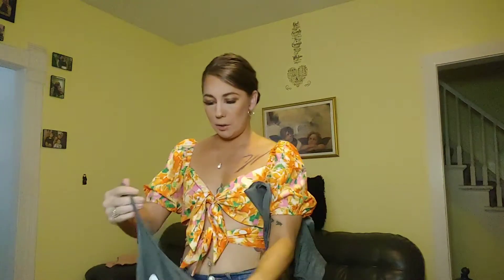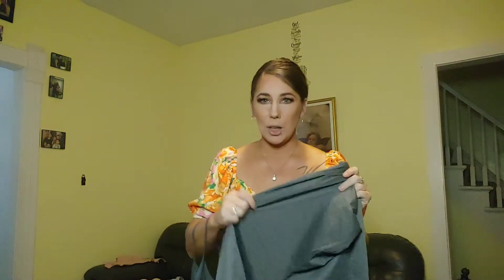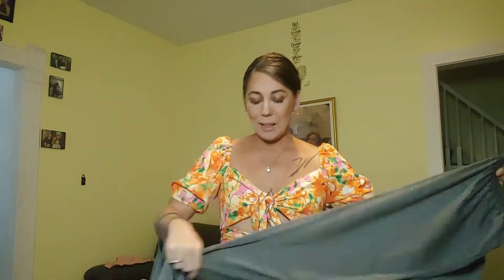The top is just your average tank top and it says 'cat mom' because I am. The bottoms are just a pair of regular pajama bottoms — nothing really to them. The fabric feels a little itchy, not gonna lie. It's 95% polyester and 5% spandex. I think the spandex is only in the waistband because this material is not stretchy at all — it's almost like that itchy polyester which I hate. Hopefully it'll be comfortable once I put it on.